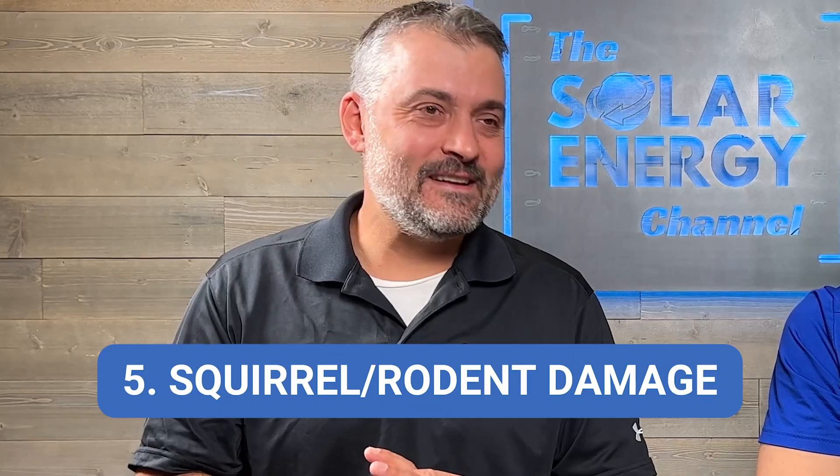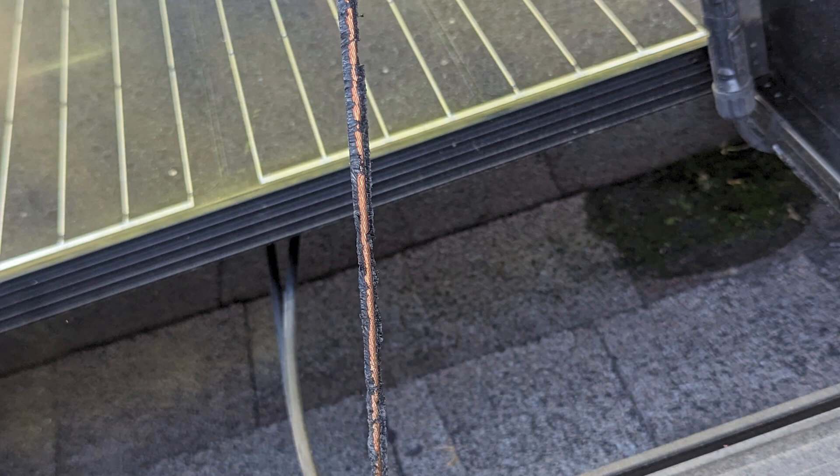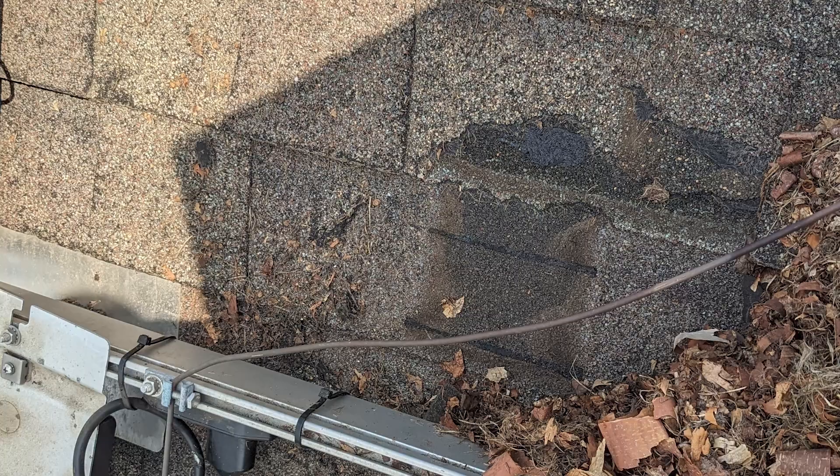The fifth issue is squirrels — and other rodents, but squirrels are notorious. They love to chew on your PV wire; I can't explain why, but they definitely enjoy it. They like the shelter provided under your solar panels. A couple of issues we see: obviously damaged wiring, and we also see a lot of shingles damaged. I had one customer here in Pennsylvania who actually heard squirrels in their attic and could never figure out where they were entering, until we removed one of their solar panels and found the squirrels had chewed a hole through the roof and were living inside the house. This is more of a rooftop issue — we don't see a lot of problems on ground mounts with animals or rodents damaging equipment.